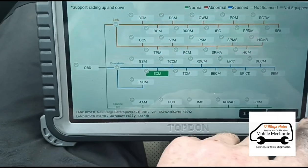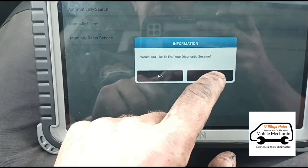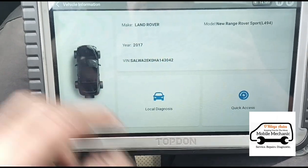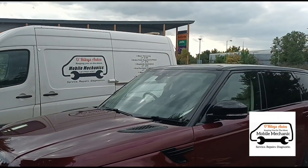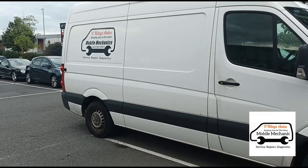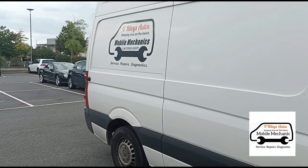There did come up a code for turbo over-boost but it didn't come back, so we're going to leave that for another video — if it comes back we can order the parts to get that sorted. So that's it, this one's all done. The customer is on his way back home to Norwich. Just waiting for the next one — he's coming down from Blackpool, and that's another Range Rover Sport again.